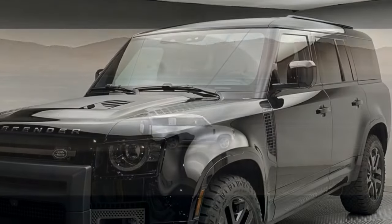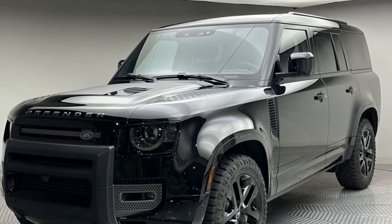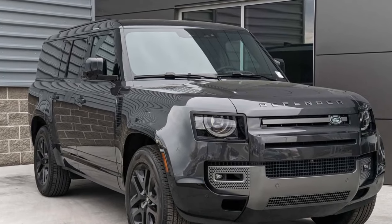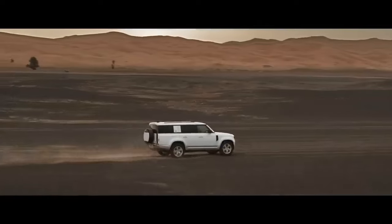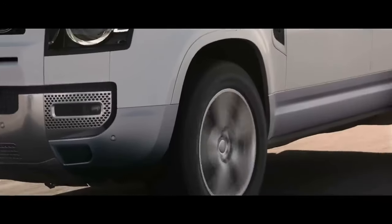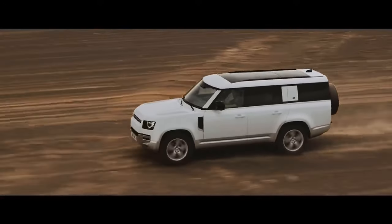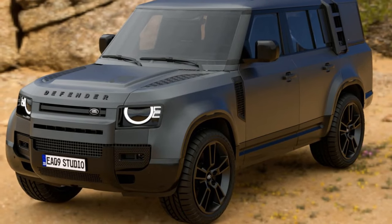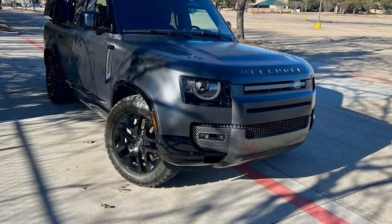Marketing materials often depict the Outbound as an outfitted overlanding vehicle complete with a roof rack, side-mounted storage bin, and ladder — but these features don't come standard with the base price of $85,975. You can add the optional Explorer Pack, which includes the storage bin and roof rack, or the Adventure Pack with the bin for any Defender model. It would have made sense to offer all three accessories as a bundled package to streamline the ordering process.